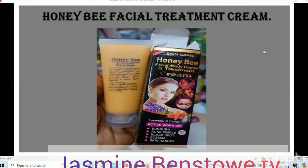Go get Honeybee Facial and Body Treatment Cream and trust me you won't regret it. Go use it and come and thank me later. If you're looking for something that is going to give your face a glow — after about a week or two of using it, you wake up in the morning, look at your face in the mirror, and you are so happy. Your face is looking clean, your face is free from anything.